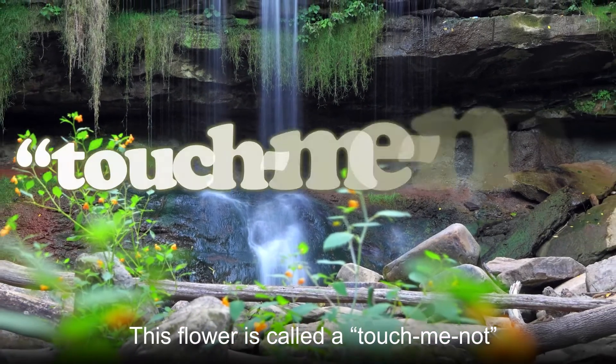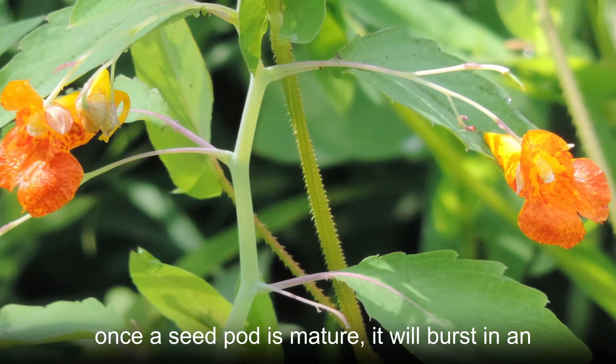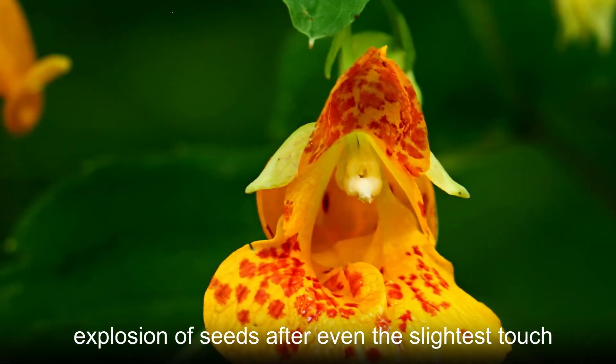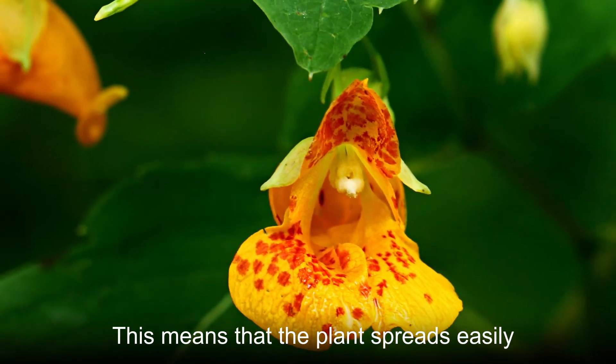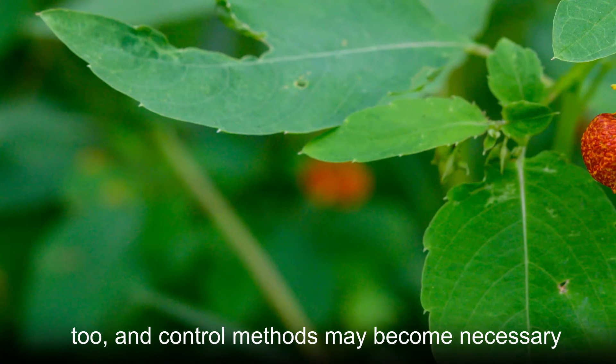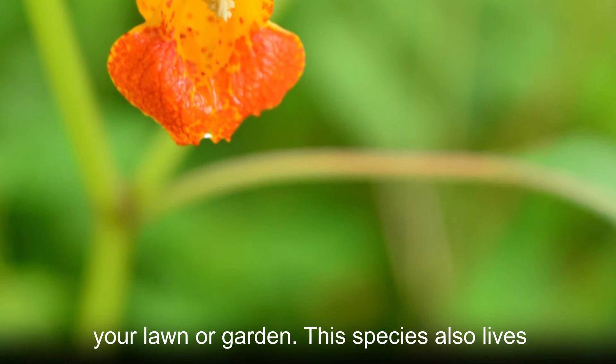This flower is called a Touch Me Not because of another interesting adaptation. Once a seed pod is mature, it will burst in an explosion of seeds after even the slightest touch. This means that the plant spreads easily, and control methods may become necessary if Spotted Touch Me Not starts taking over your lawn or garden.